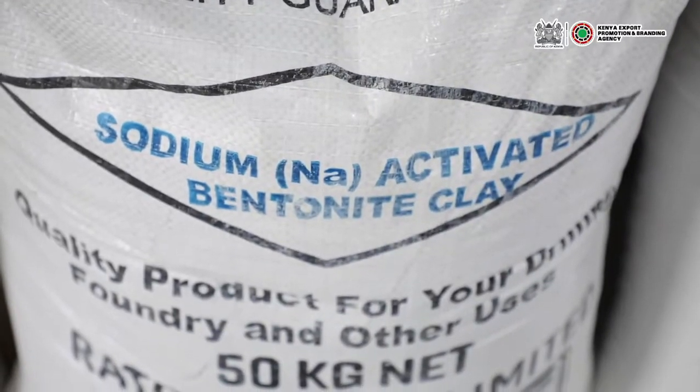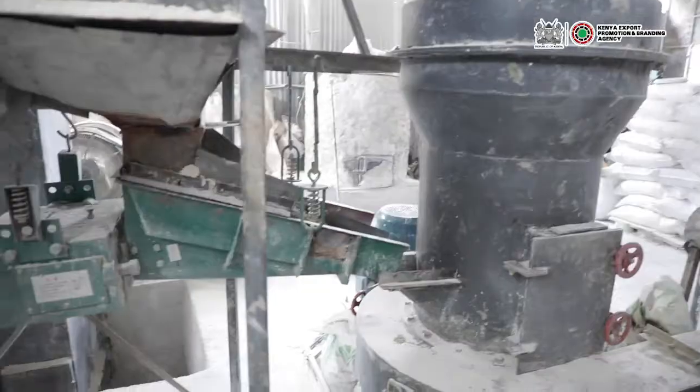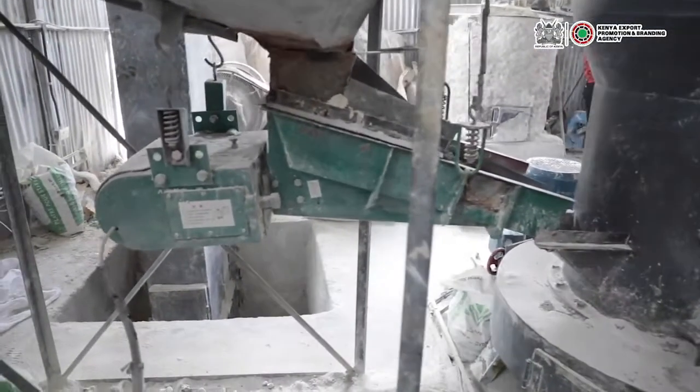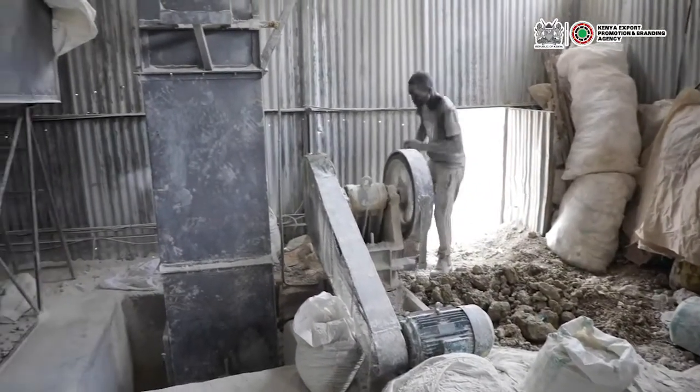Our fourth product is Sodium Activated Bentonite clay. Sodium Activated Bentonite clay is an improved Bentonite clay which gives it better absorption properties. It finds its use in the drilling sector, where it is used as a drilling mud in borehole drilling in oil exploration.